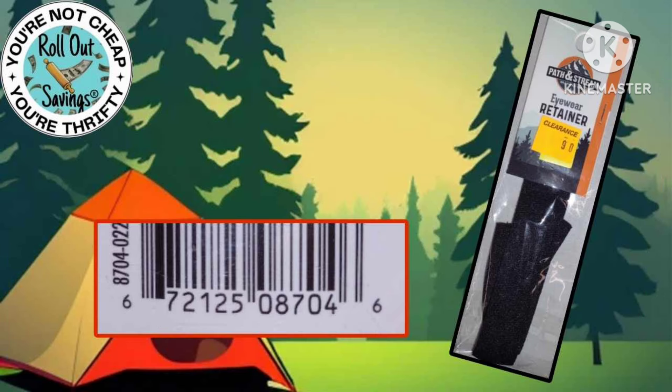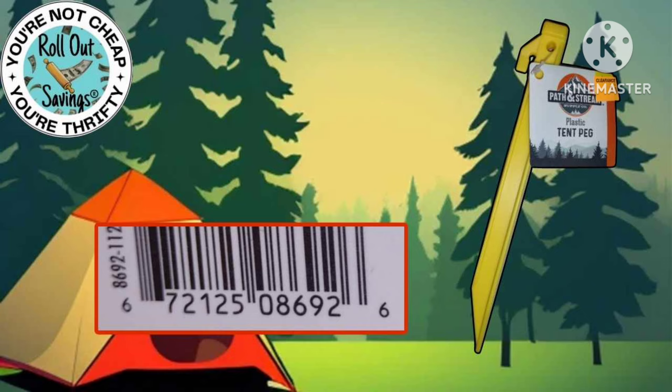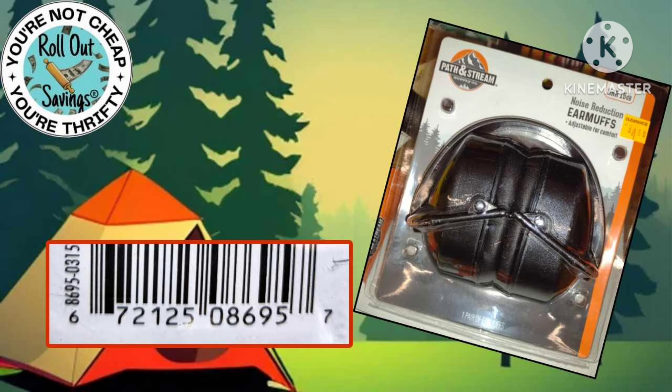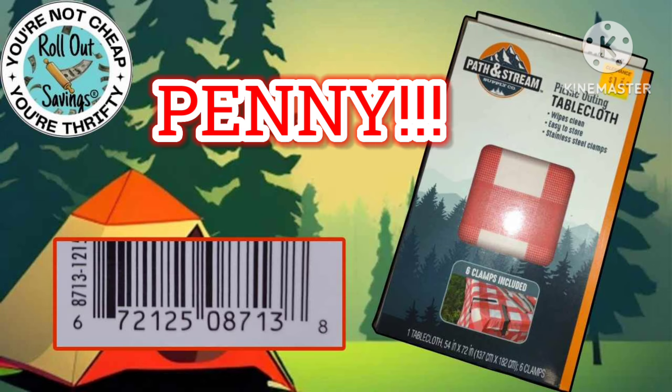With any penny list, markdown, or couponing, you want to scan the items in your Dollar General app to make sure they are attaching to a coupon or that they did mark down at your store. Also, when scanning items, make sure your location in the Dollar General app is set for the store that you're in.